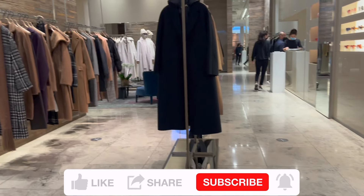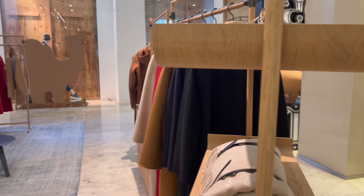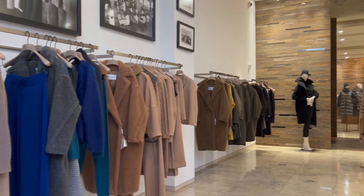I'm going to take you to Maxmara to try on their most classic coats, like the 101801 and the Labral, to show you how they look on me. I'll also let you know where you can get the best price for them online. If you've watched my Maxmara collection video, you'll know my love for Maxmara. If you're looking for a classic Maxmara coat that you can wear forever from their main line, we're on the same boat.